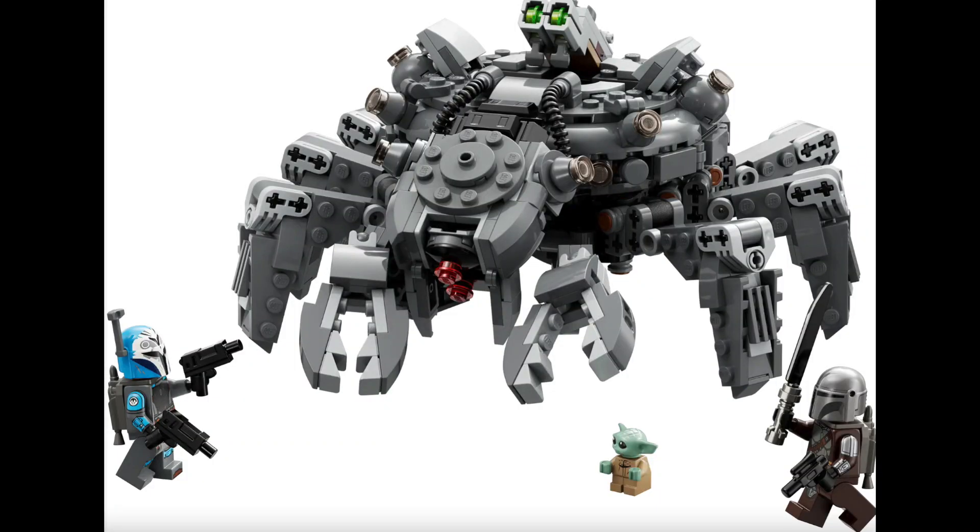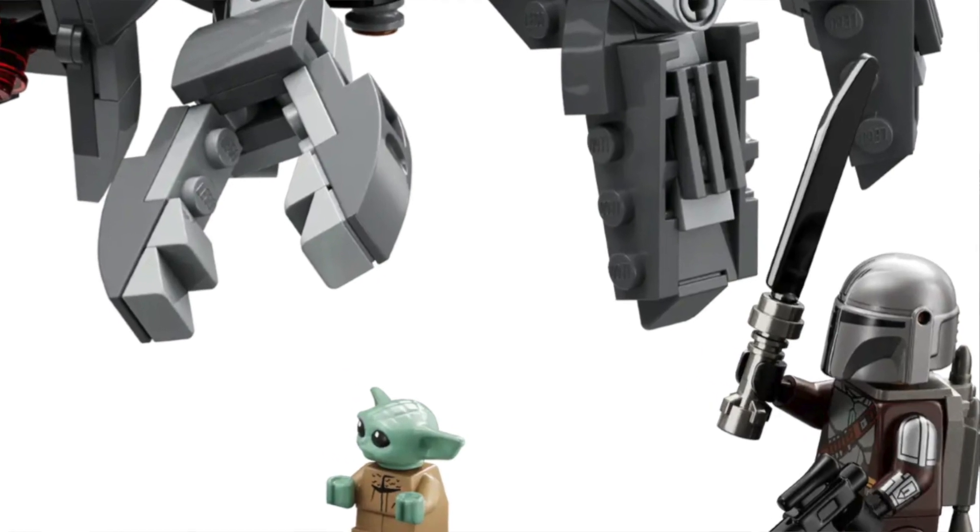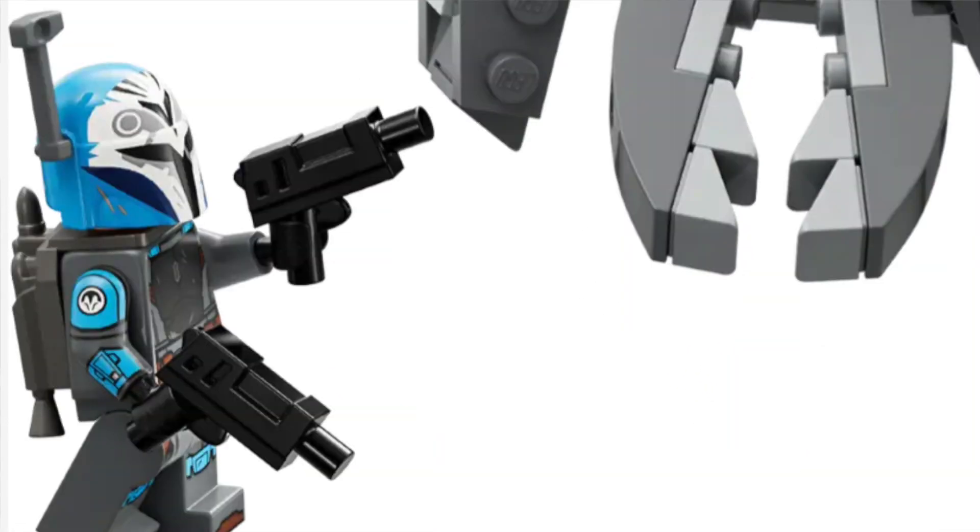Another confirmed August set is the Spider Tank from The Mandalorian Season 3. This set looks really, really good — the actual build looks fantastic and most people agree it looks clean. For figures, we get a Mando figure, a new Dark Saber — finally the right shape — and a new Bo-Katan figure based on Mandalorian Season 3, with slightly lighter blue armor, a new hair piece, and new arm printing. The figure looks fantastic.